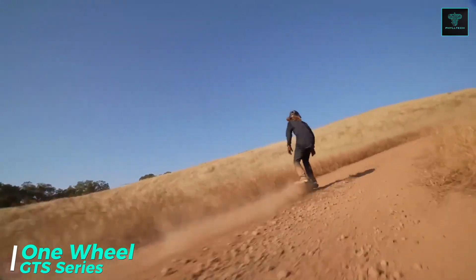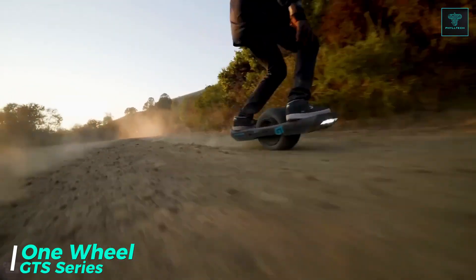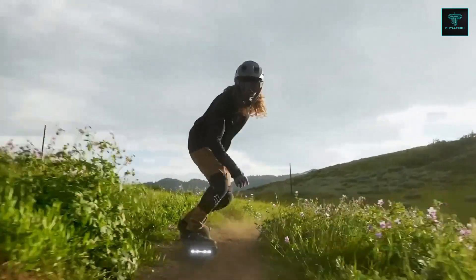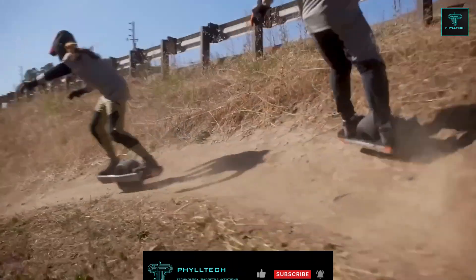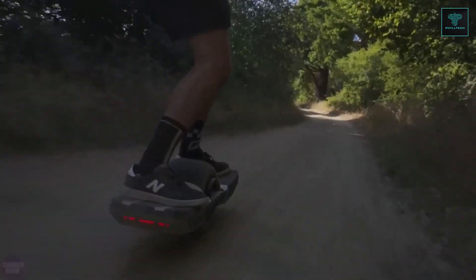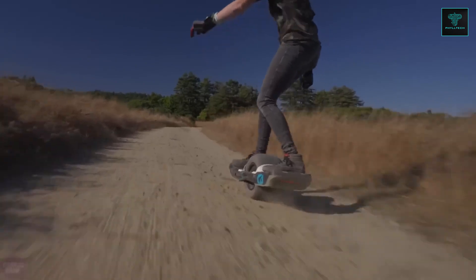FutureMotion's one-wheel GTS series offers a next-level electric unicycle, designed for both urban and rugged off-road experiences. The GTS series boasts a top speed of 40 km per hour, powered by a 130 volt motor that enhances torque and provides superior stability, even on challenging terrain. This increased power lets riders confidently tackle steep hills or rough trails. One of the standout features of the GTS series is its adaptability — whether used for city commuting or intense outdoor adventures, this unicycle is built to deliver on both ends.